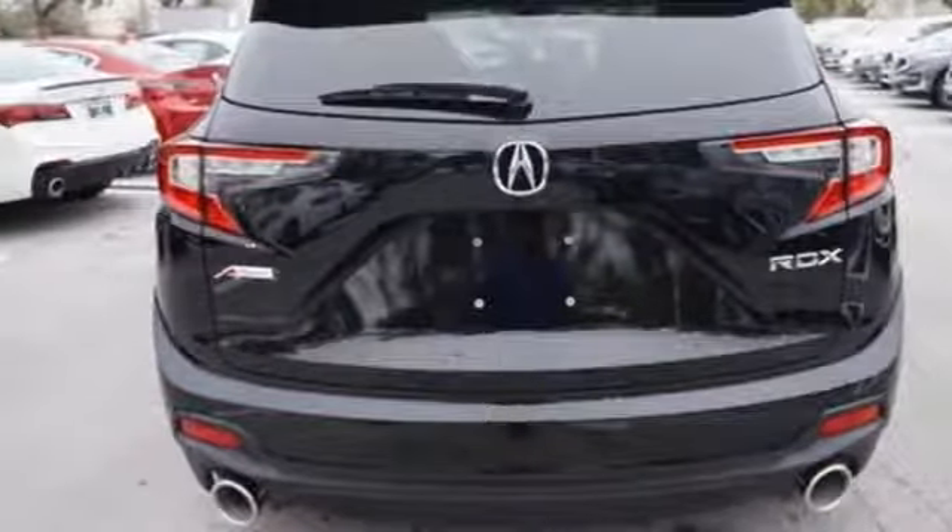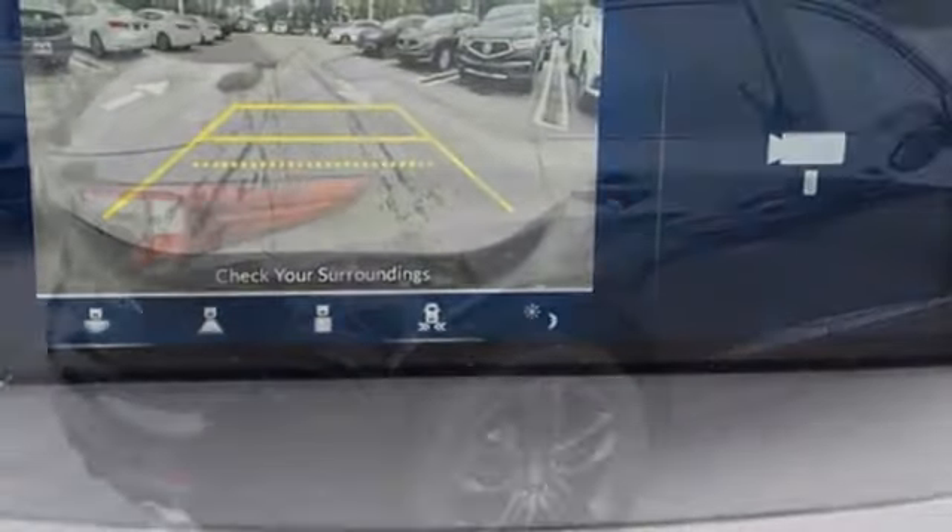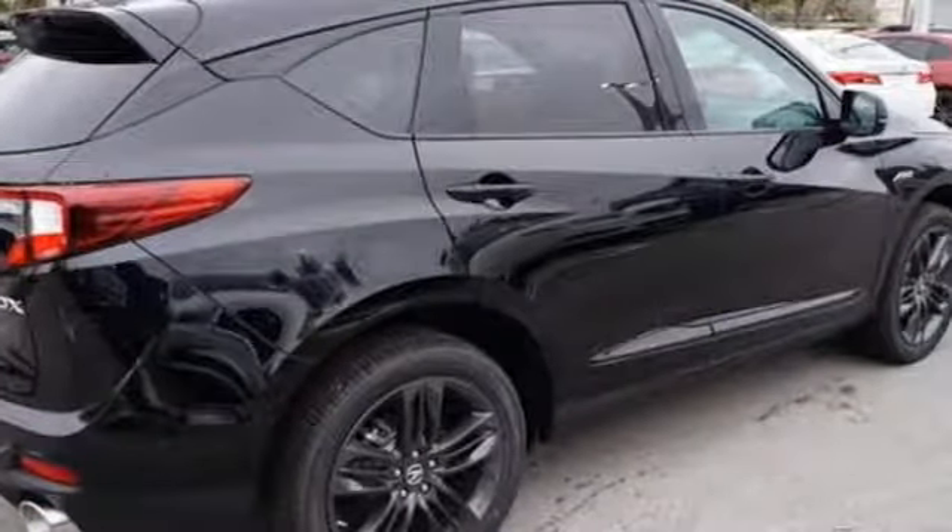Streaming audio, doors and push-button start proximity key, dual-zone climate control, front and rear parking sensors, and automatic transmission.